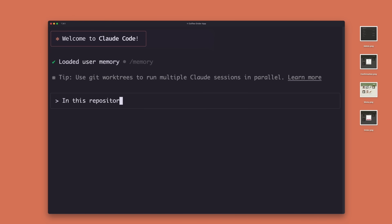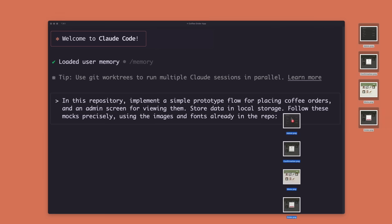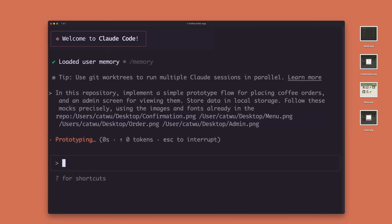Normally, building a web app would take weeks of coding. With Claude Code, I can delegate the execution so I can spend more time with our customers to inform our product roadmap. Let's give Claude Code some context about the event so it can make the right implementation decisions. We need a way for users to place orders, for baristas to track orders, and for our operations team to monitor wait times. Let's drop in the mock-ups from our design team.